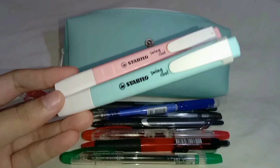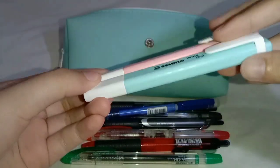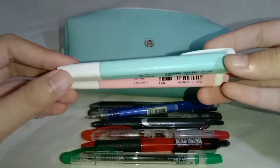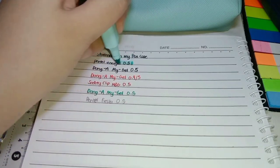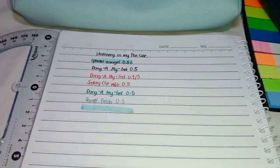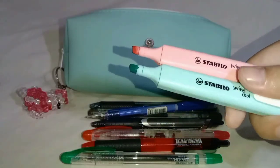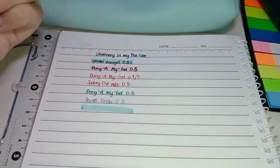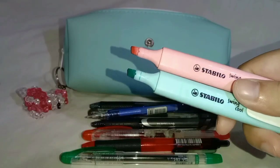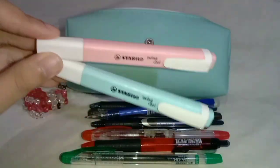I also keep two highlighters with me every face-to-face session. It gives me a theme for my book or notebooks for that day. This is the Stabilo Winkle in blue and Stabilo Winkle in pink. I also made a haul of my pens and markers collection — you can definitely check it out and I'll link it below.